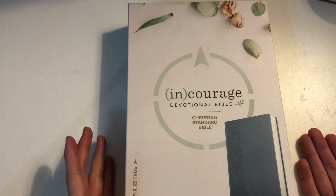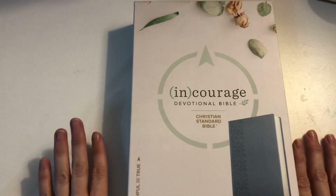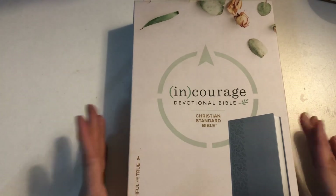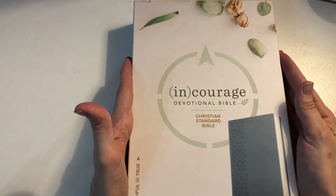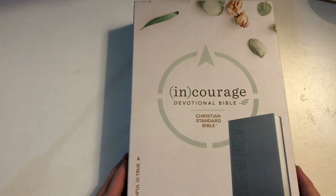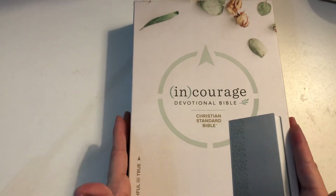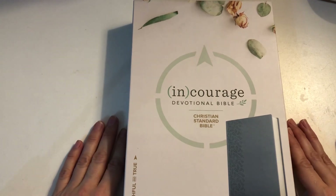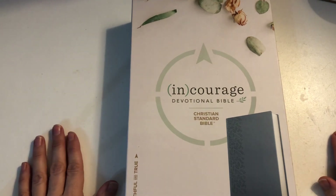It's extra special to me that my son, who is only 17 and worked so hard to earn himself some extra money, chose to get me such a lovely gift for Christmas. I didn't expect anything from him, but he really blessed me and brought tears to my eyes that he would think of me and get me such a gift.